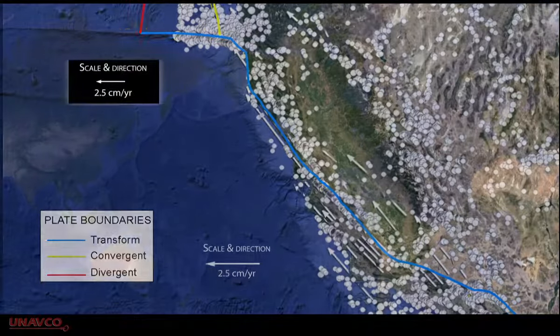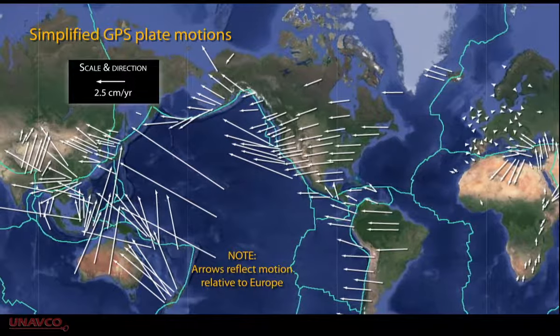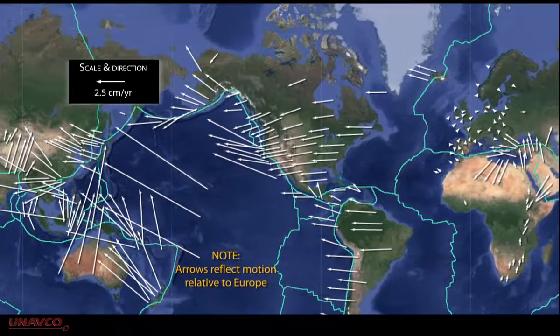GPS networks around the world give us a detailed understanding of how tectonic plates deform and interact. These motions are shown as arrows, or vectors.